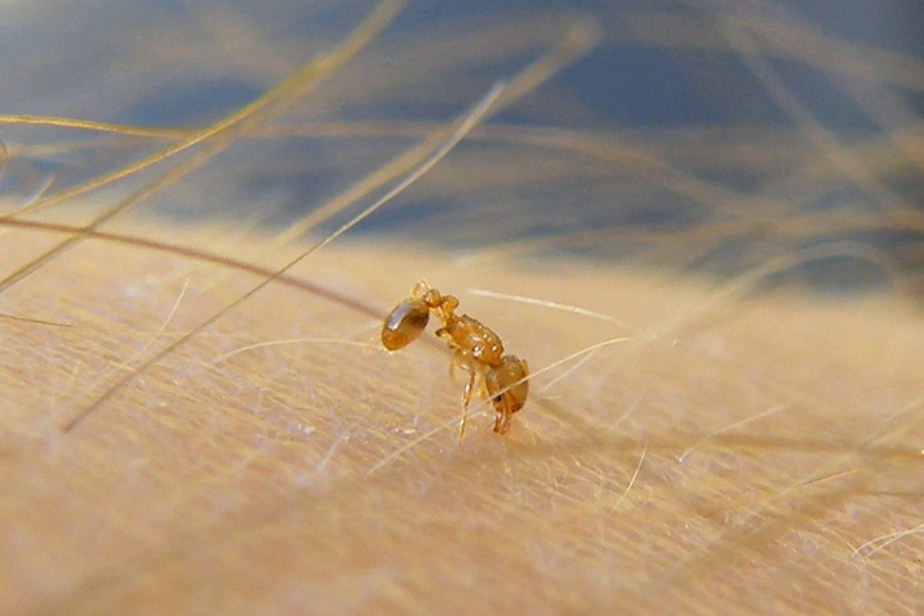Wasmannia oropunctata workers are monomorphic, which means they display no physical differentiation. The ants are typically small to medium-sized, with workers ranging from 1 to 2 mm. It is light to golden brown in color. The gaster is often darker.